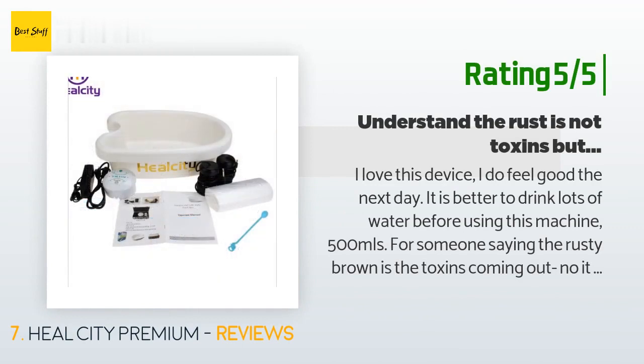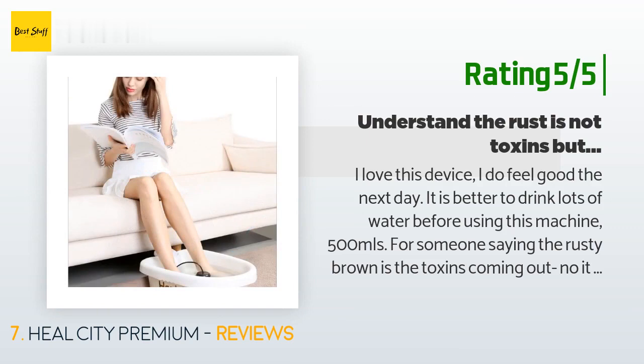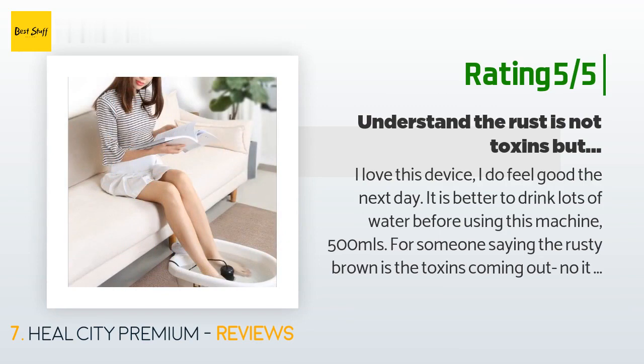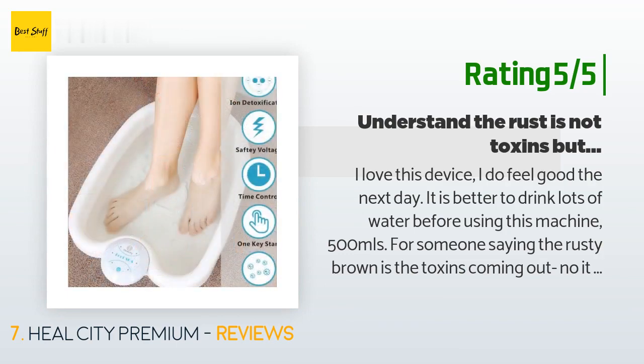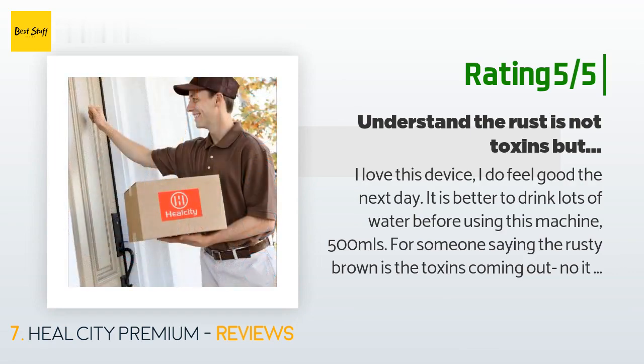Another happy customer said: 'I love this device. I do feel good the next day. It is better to drink lots of water before using this machine — 500 ml. For someone saying the rusty brown color is the toxins coming out: no it isn't. It is a chemical reaction between the metal coils and the salt. It does detox though, just not in a visible way. The coils and salt cause an electrical reaction that helps our body detox. I have used mine in my salon with many happy patrons reporting an overall good feeling.'